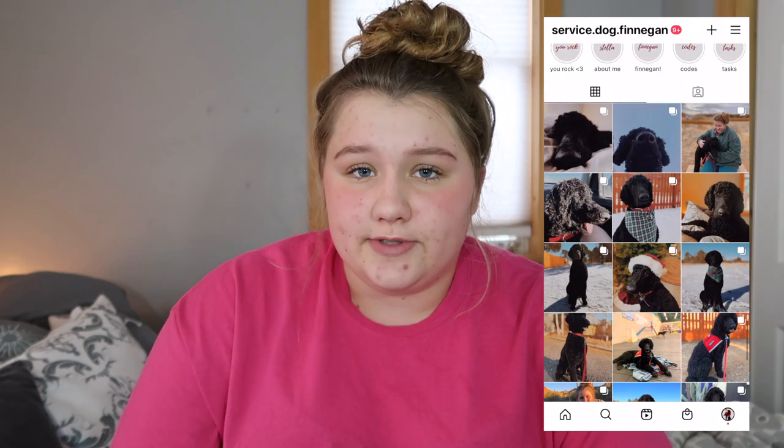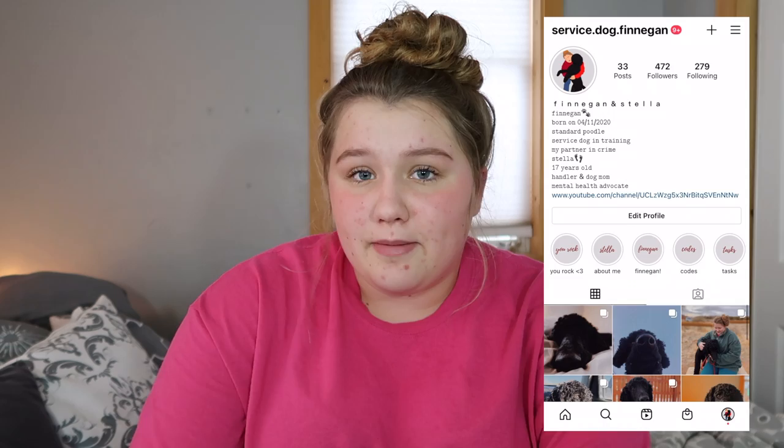Hi guys, my name is Stella, welcome to, or welcome back to, my YouTube channel. So as you can tell by the title and the thumbnail, today I'm going to be talking about breeds of dogs for service dog work. I have a nine-month-old standard poodle service dog in training. You can subscribe if you want to see more service dog related content. Without further ado, we're going to get right into the video.